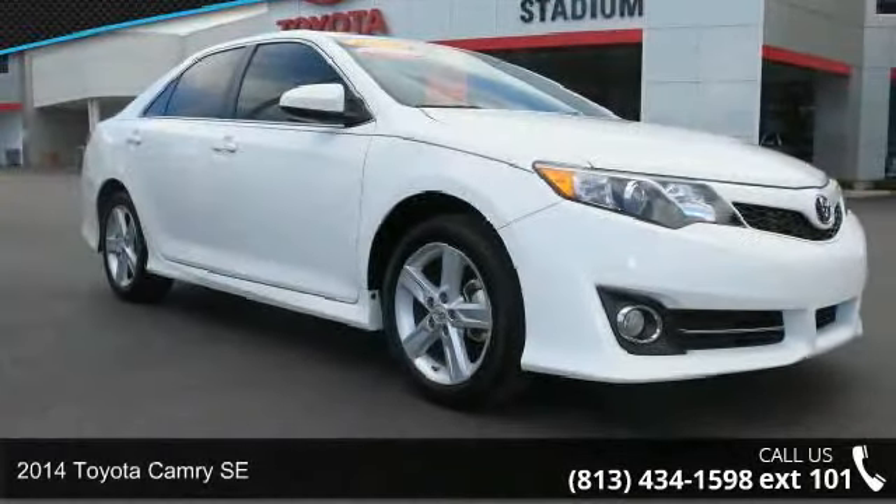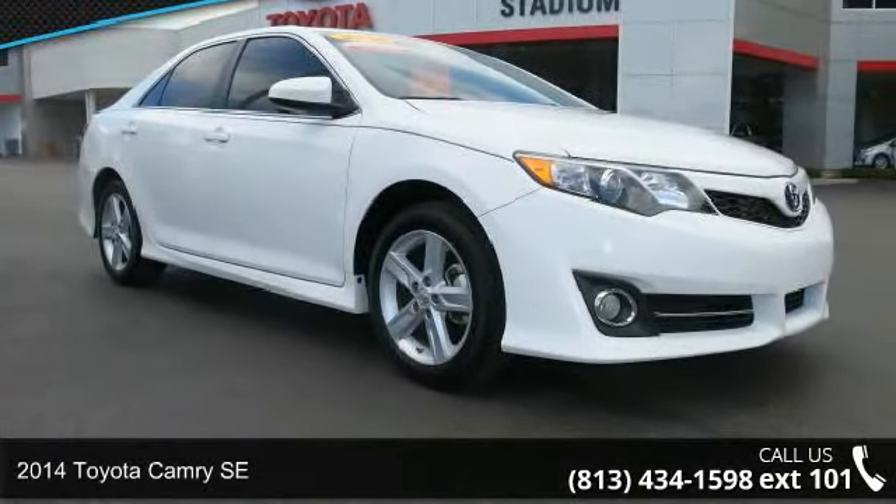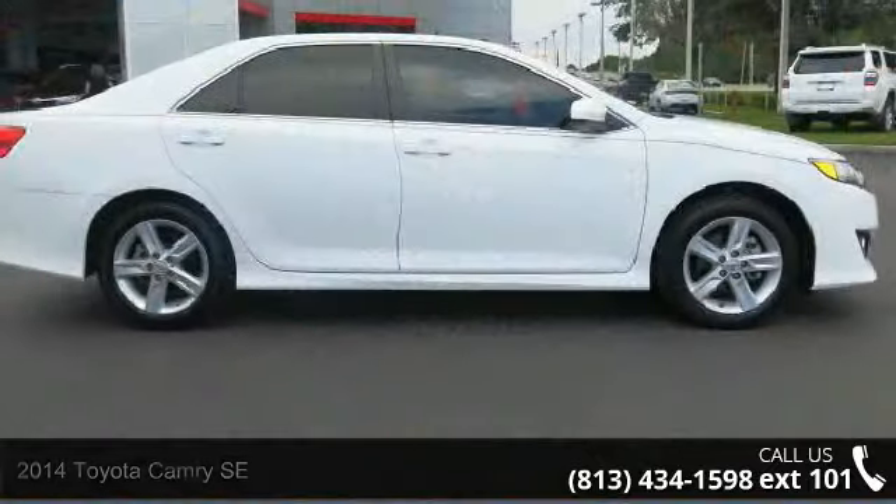Presenting the 2014 Toyota Camry SE. If you are looking for a first-rate auto, this one could be yours today.